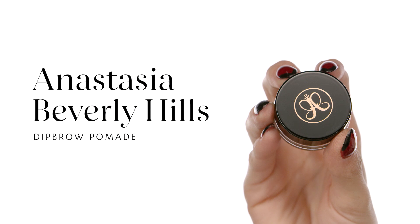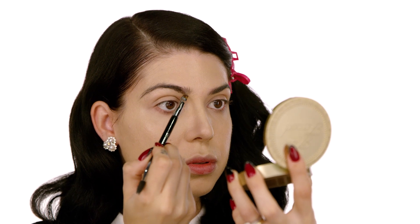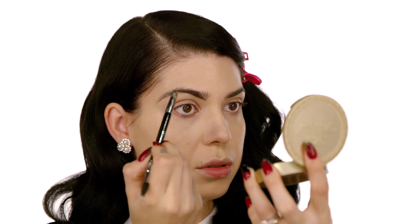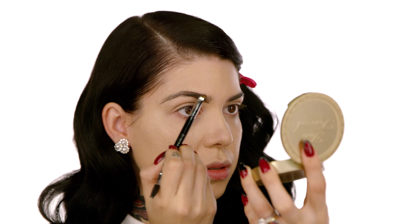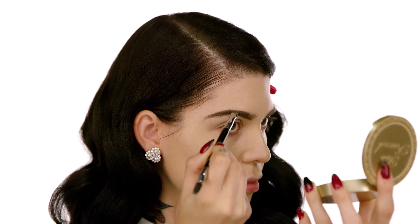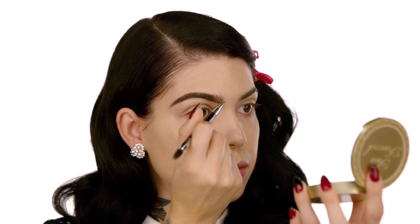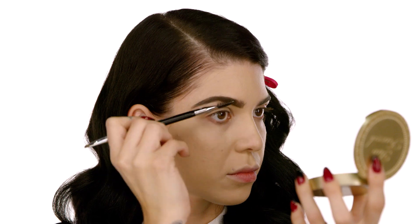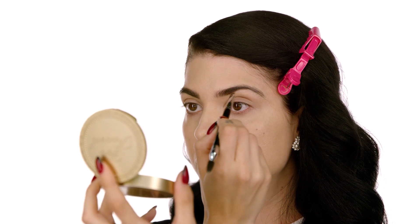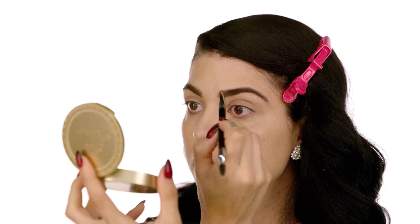We're going to dive into the brows. I'm going to use the Anastasia Beverly Hills Dipbrow Pomade in Dark Brown, using the Pro Brow Number 20 Sephora Collection brush. With this product, a little bit goes a long way. I'm just going to start by lining the bottom of my brow and working to the outer corner in short strokes — I want a bold brow that still looks natural. This brush also has a spoolie at the end to brush out and diffuse any lines if needed.